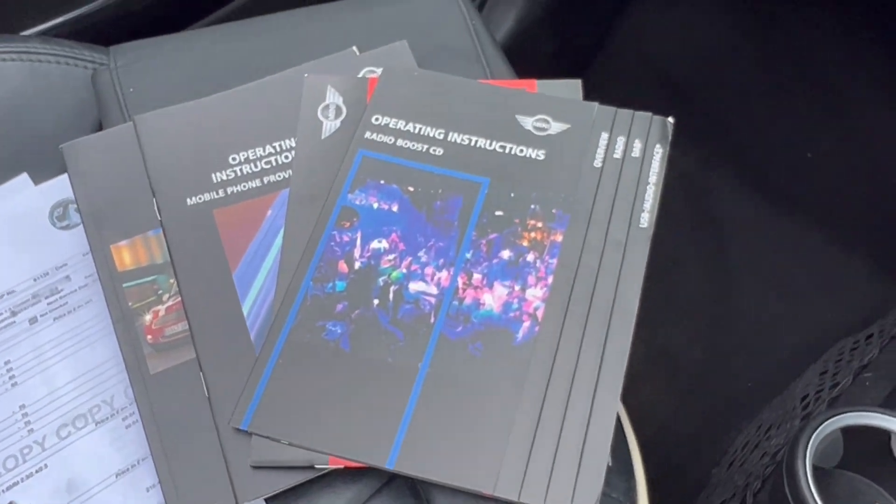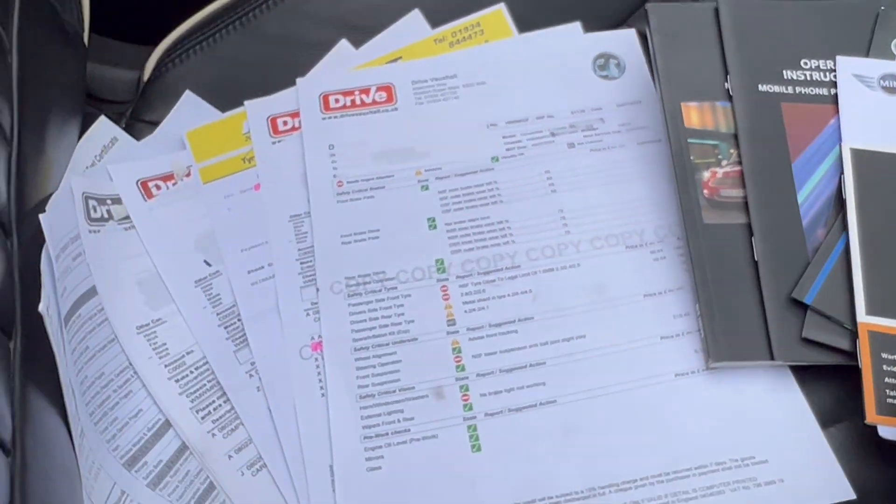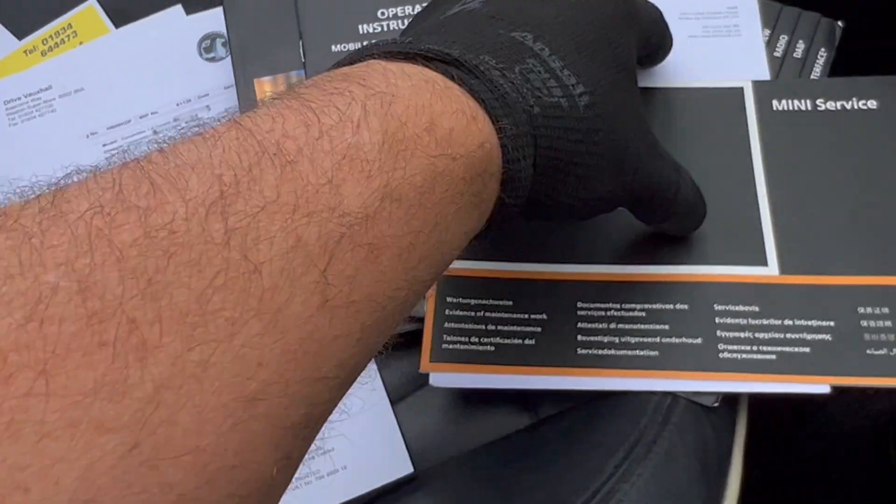It's a six-speed Cooper obviously. We've got all the manuals here and the service book as well, along with lots of paperwork.